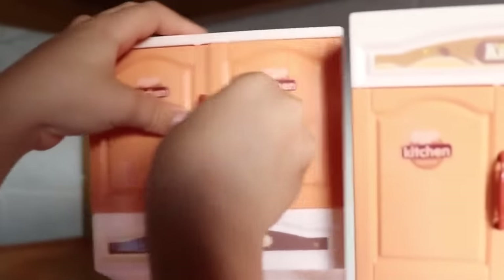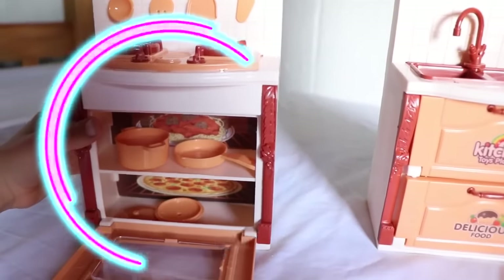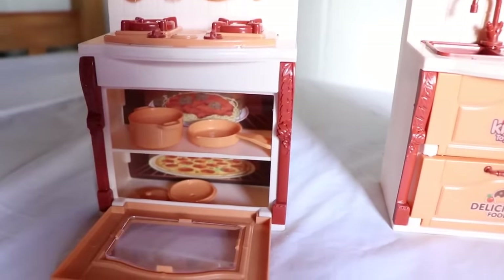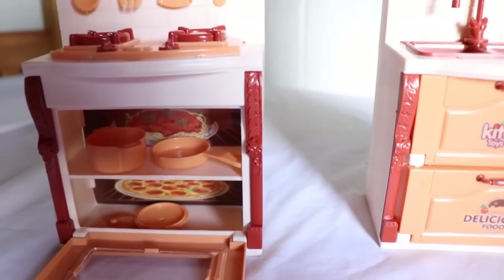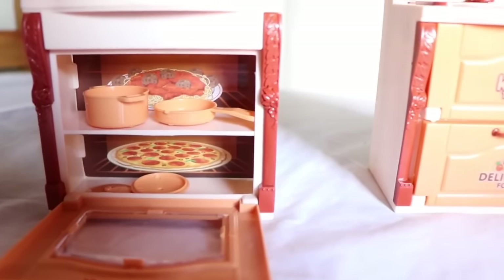Now let's see what's on this side. Food! And down here there's an oven and wow, this came with pots and pans. Dino, what do you want to make for Belle? She's super hungry. Cereal? That's not much of a dinner food.